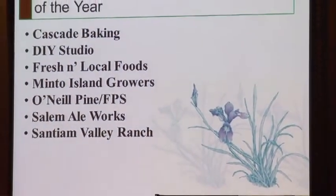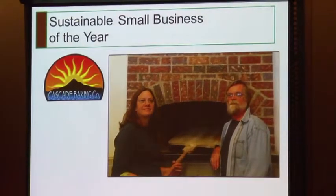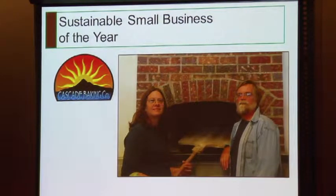And the nominees are: Cascade Baking Company. Cascade Baking uses a radiant heat brick oven which uses half the energy of traditional ovens, and they've upgraded their lighting and cooling systems. They reuse and recycle everything they can. They purchase ingredients from local farmers and producers, and they replaced bottled water with a water dispenser.